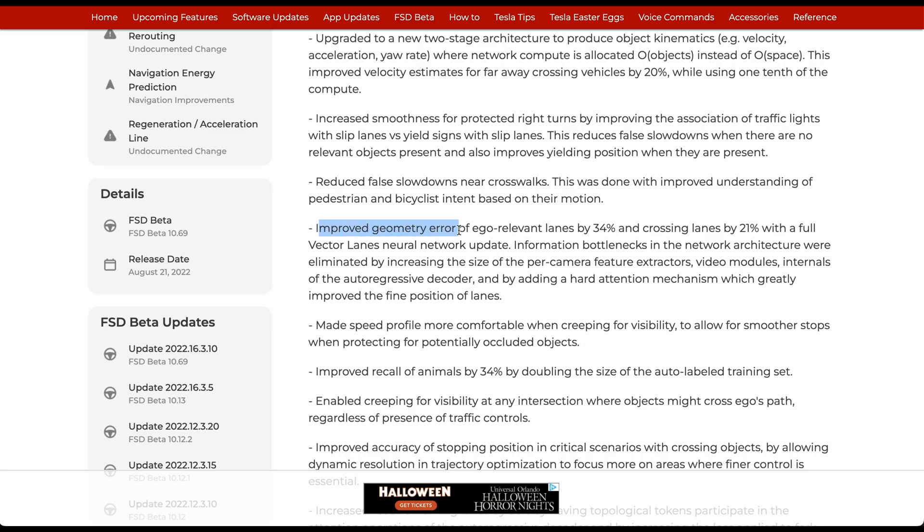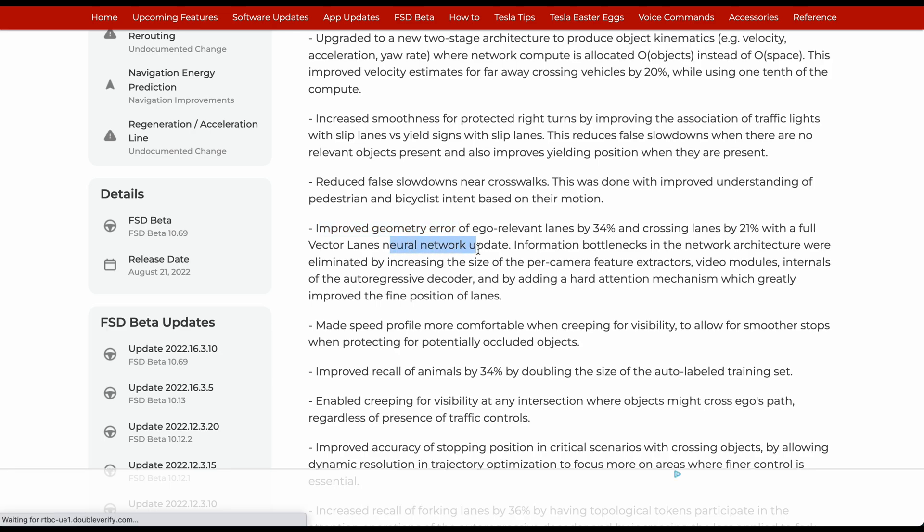Improved geometry error of ego-relevant lanes by 34% and crossing lanes by 21% with a full vector lanes neural network update. Speed profiles are more comfortable when creeping for visibility, to allow for smoother stops when protecting from potential occluded objects. Improved recall of animals by 4% by doubling the size of the auto-label training set.